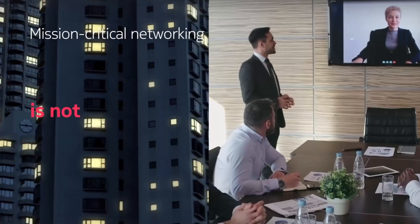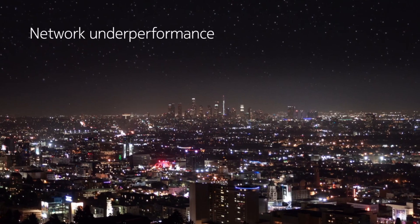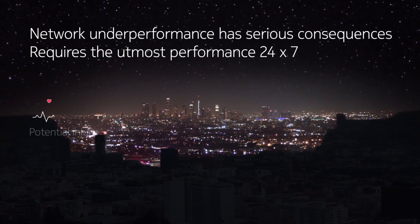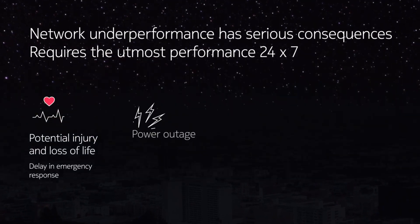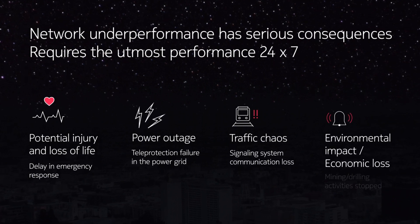A mission-critical network is very different from a network for gaming, streaming, and IT applications. The underperformance of mission-critical networks can cause the disruption of essential goods and services, including emergency services, electricity, and mass transit. Network failure can directly result in environmental impacts, injury, and even loss of life.